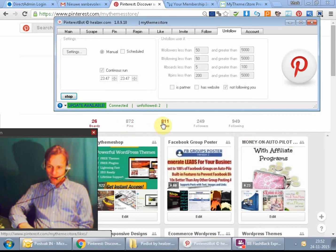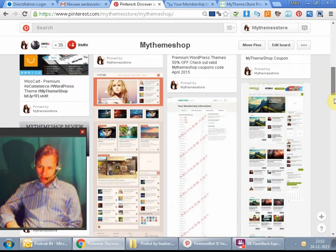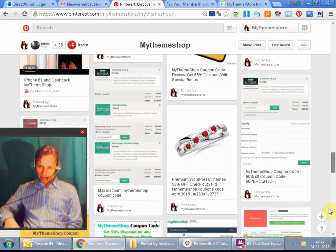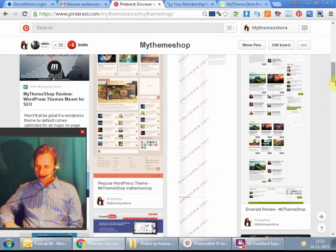I want to show you the plugin PinBot — what it can do exactly and how it can help you get more people who like your pins, share your pins, and get more followers. This plugin also pins for you automatically. It finds the pictures — you can see over here I already have around 122 pins, and the plugin did all of those for me. I don't have to be on Pinterest all day to pin.